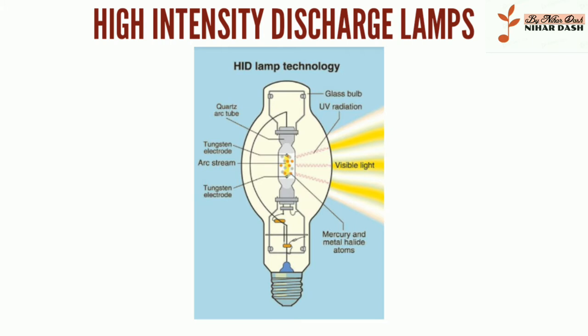High-intensity discharge lamps have many uses, particularly where very bright light is required. This includes outdoor lighting, studio and stage lighting, medical lighting, lights for transportation, and commercial lighting. HID lights can also be used in downlighting fixtures and as indoor spotlights.